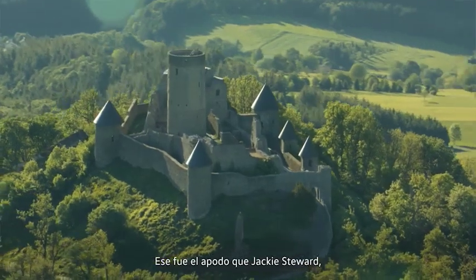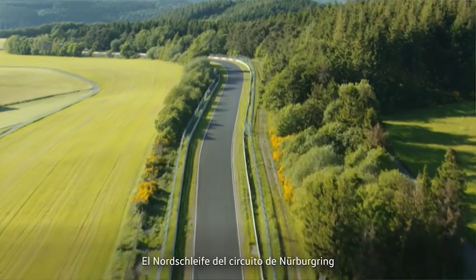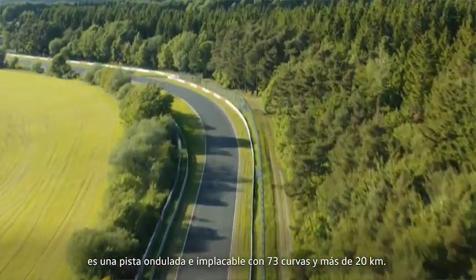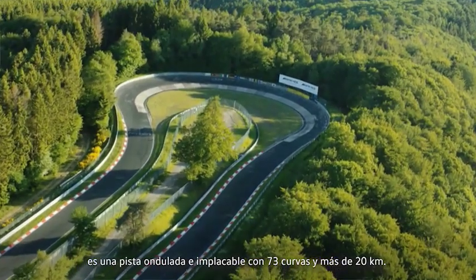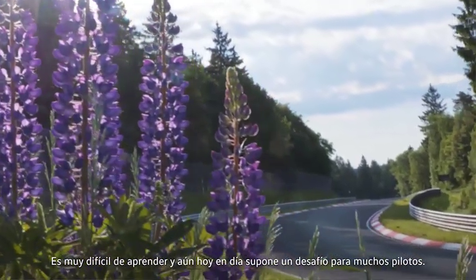The Green Hell. That was the nickname that Jackie Stewart, the Scottish racing driver, gave this place. The Nordschleife, the Nürburgring Nordschleife, is an unforgiving, undulating track over 73 corners and over 20 kilometres that is very hard to learn and still to this day challenges many people.